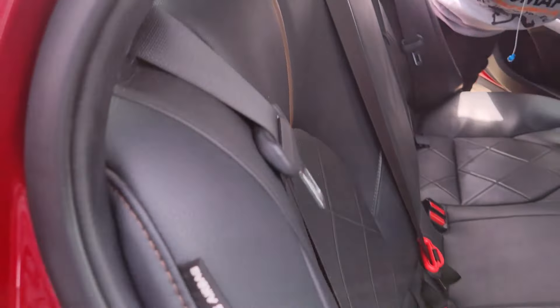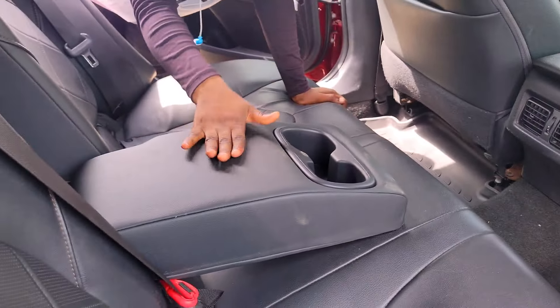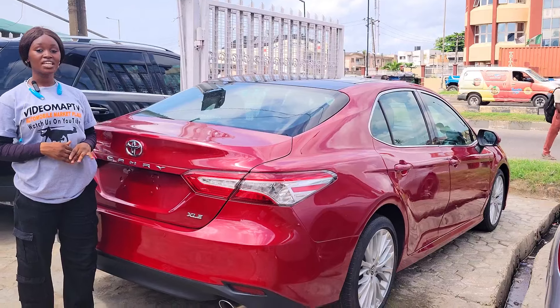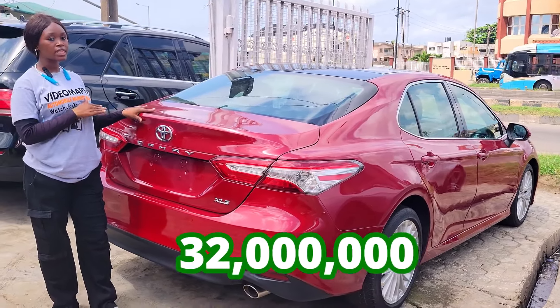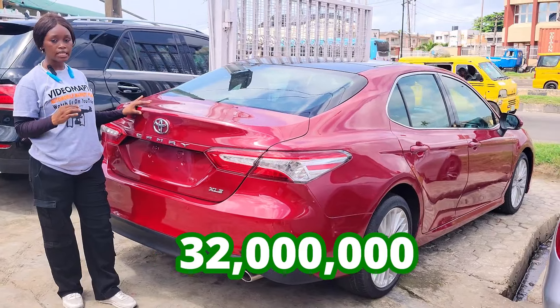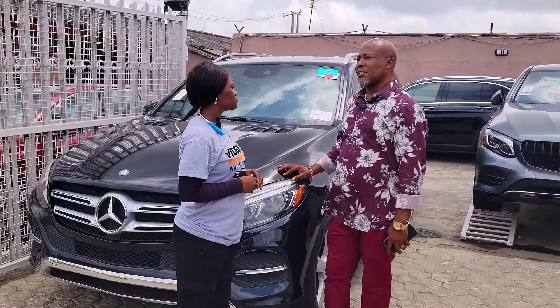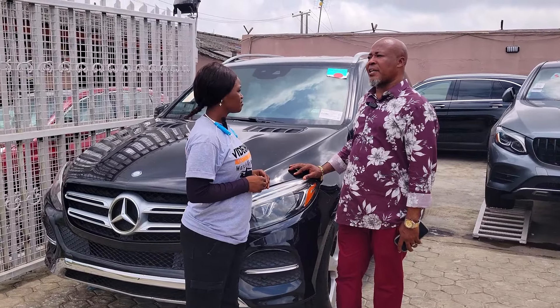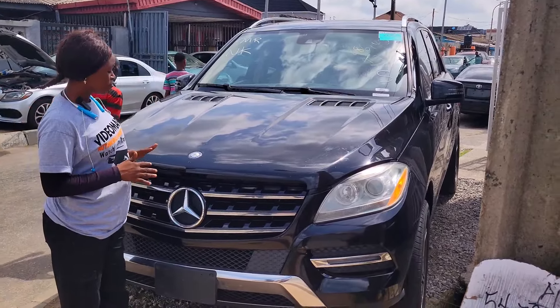The Camry Extra Luxury Edition 2018 backseat has three beautiful headrests, an AC vent, an armrest, and a reverse camera. This car is going for 32 million naira — slightly negotiable. The cheapest cars available right now are priced at 22 to 23 million naira.